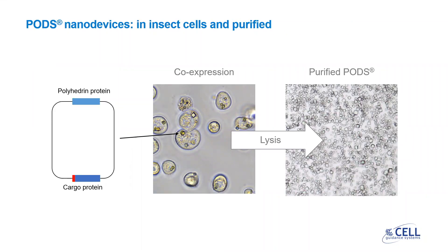These polyhedron crystals containing cargo protein can be produced inside insect cells using a baculovirus construct containing the two proteins, both under the control of the same promoter. These are co-expressed and the shell protein polyhedron self-assembles into cubic crystals, with the tagged cargo protein being inserted. The insect cells can then be lysed and the purified PODs extracted.